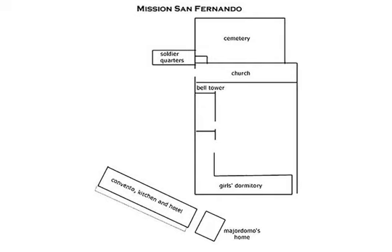The church is 185 feet long and 35 feet wide. The walls taper from five feet thick at the base to three feet thick at the top.